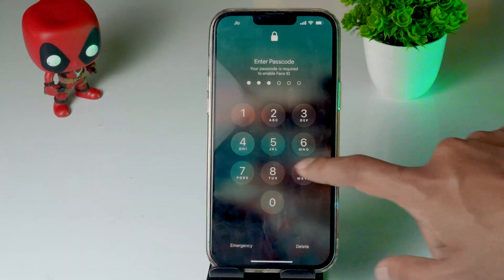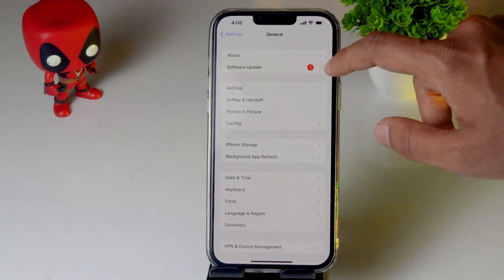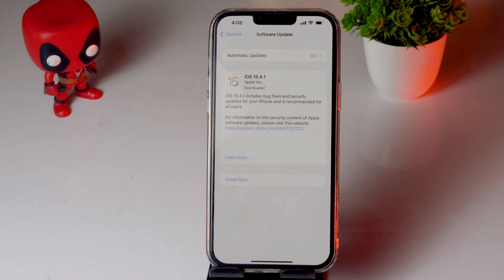Make sure you're on the latest version of iOS, otherwise you may continue having this trouble. In General, tap on Software Update. If an update is available, download and install it, then check whether the GPS issue is resolved.